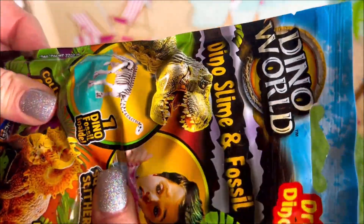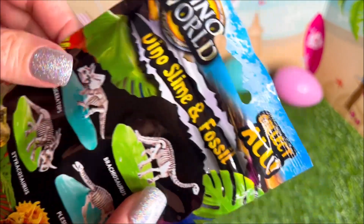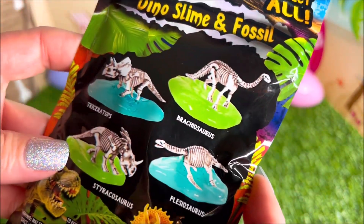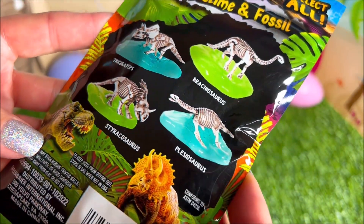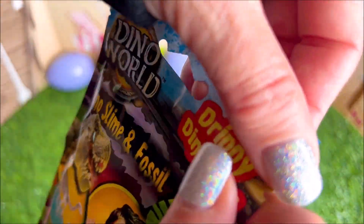Hey everyone, welcome back to my channel Candy Snacks and Blind Bags! Today we have a super cool dino-like blind bag, and there's slime and a dinosaur inside, so we're gonna be checking it out to see what is in here.